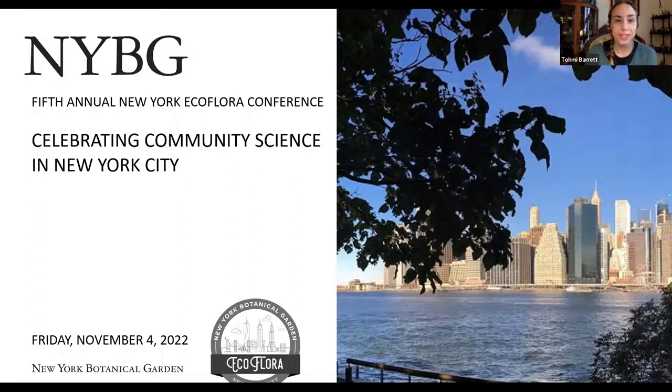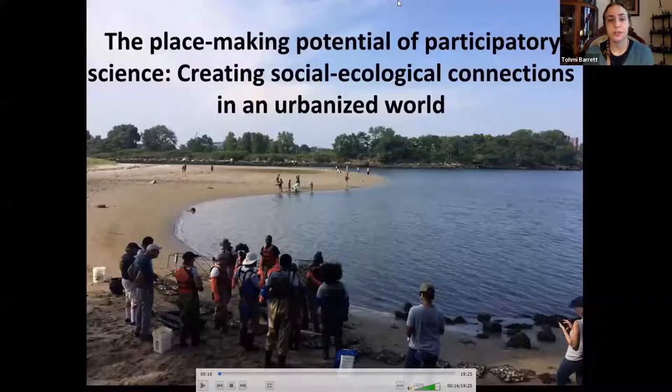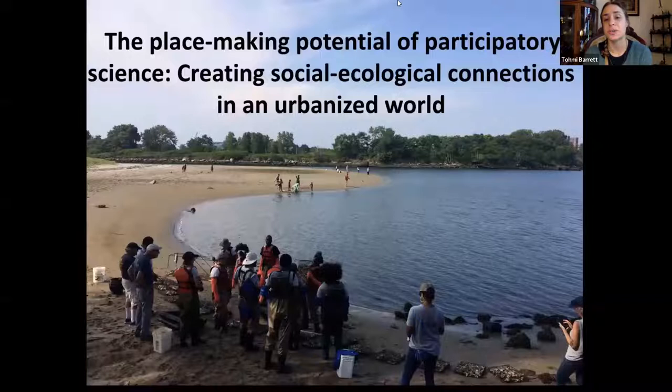Our first presentation is by Dr. Anne Toomey, Associate Professor of Environmental Studies at Pace University in New York City. She's a conservation social scientist whose work brings together theoretical insights from human geography and policy studies to explore what happens and who is involved in the spaces between environmental research and practice. Dr. Toomey's work has appeared in journals such as Conservation Letters, Nature, Ecology and Evolution, Ambio, and Ecology and Society, and has been featured in popular science media including the science news website Massive Science and the Future Tense podcast. We will now turn to her presentation, 'The Placemaking Potential of Participatory Science: Creating Social-Ecological Connections in an Urbanized World.'